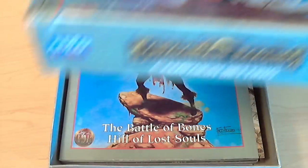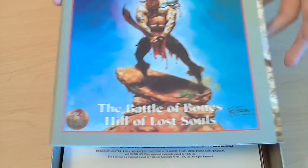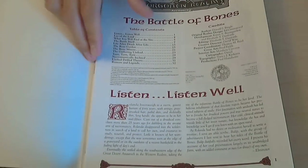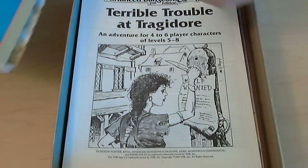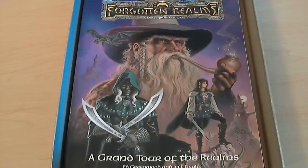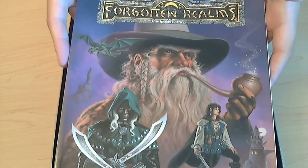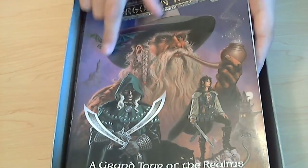I'm going to open this up and show you what's inside. This box actually came with extra stuff. There's Elements of Physiologies Appendix 1, which has a few different things in it — this actually didn't come in the original box. Whoever sold this to the used bookstore included a couple freebies, including a module called Terrible Trouble at Trajador, an adventure for 4 to 6 players, levels 5 to 8. The box also came with A Grand Tour of the Realms, which covers Faerun, its peoples and places.